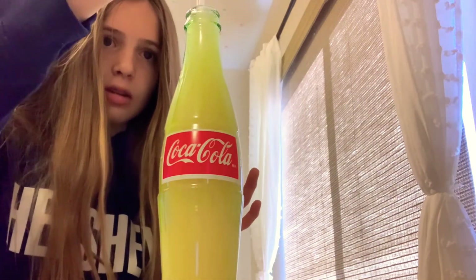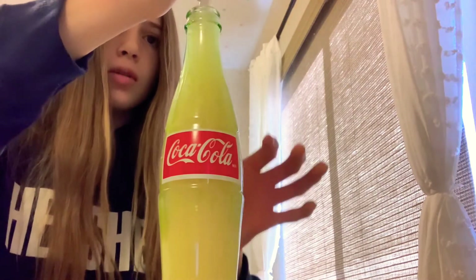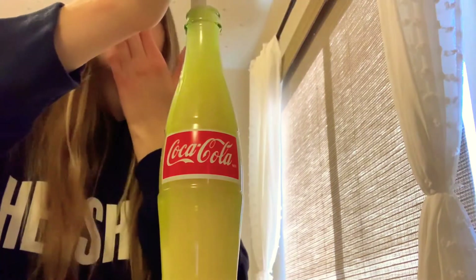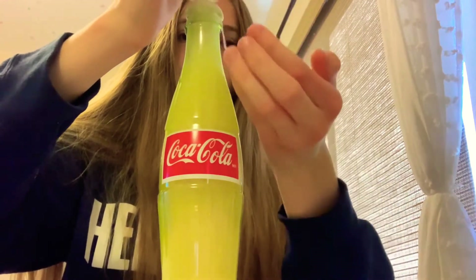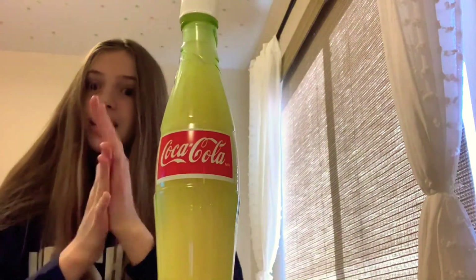Oh shoot, I probably should have not put as much. It kind of smells like coconuts — that's kind of cool, I guess. Shoot, shoot, shoot. Okay, don't do what I just did. I'm going to go wash my hands.